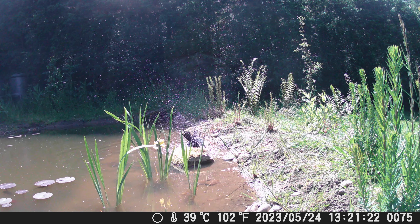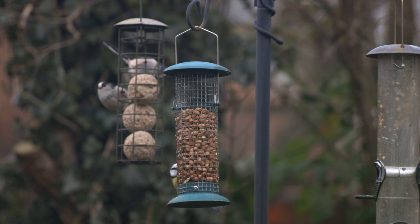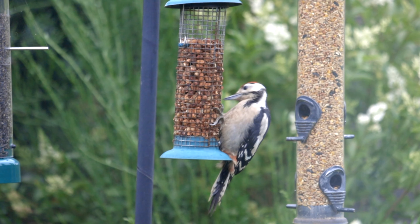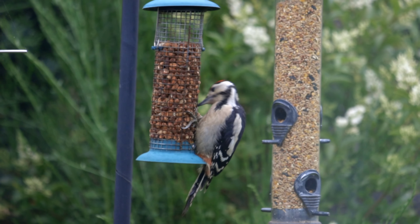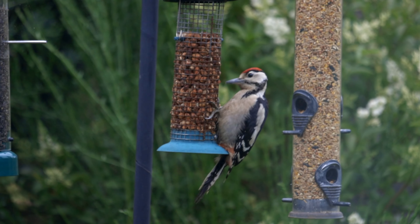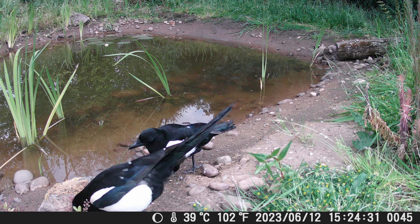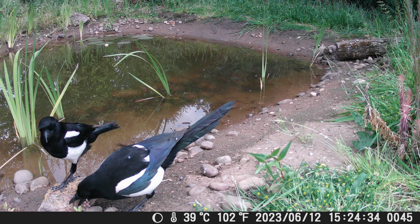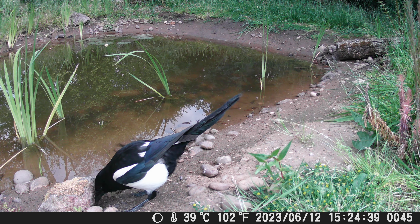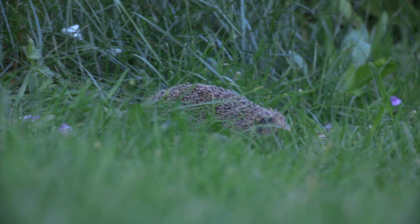My fourth tip is kind of a combination of the previous tips, and that is to provide food in your garden. Of course bird feeders are the best example of this, but you may have to experiment with which type of foods work best for you. I've experimented with a few different types and had varying degrees of success in attracting different species. The most important thing to remember is to be consistent with the food but also hygienic — don't forget to clean your feeders if you are going to feed birds in your garden.